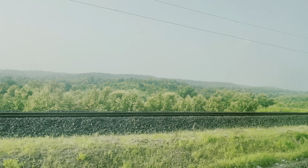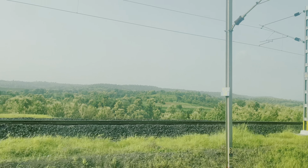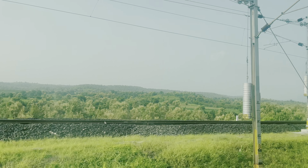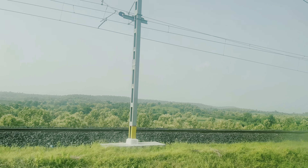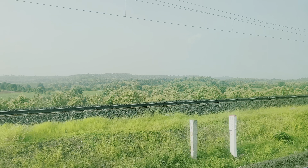I woke up again to a beautiful view — every time I drew the curtains apart I really enjoyed what I saw. Then came the interesting part — tunnels! I remember how these used to excite me as a kid when I traveled to my nani's place. My brother and I used to count the tunnels on the way, and we'd keep track of which one was the longest.